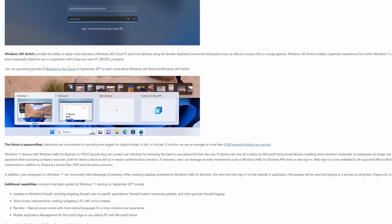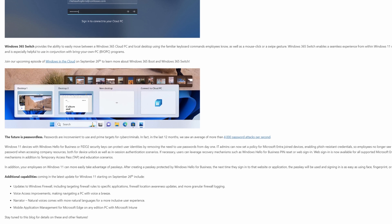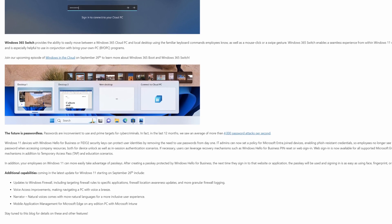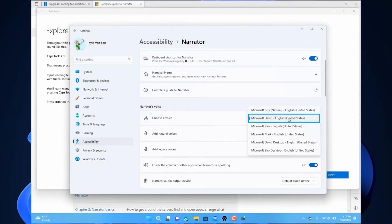There are some other relatively minor changes coming to Windows 11 as part of this September update. There are going to be some updates to the Windows Firewall, including targeting firewall rules to specific applications, firewall location awareness updates, and more granular firewall logging — a really interesting set of changes. There are also updates to voice access to make navigating a PC easier, Narrator is coming with more natural voices and a more inclusive user experience, and MDM policies for Microsoft Edge are coming to any edition of Windows, so you should be able to manage Edge with MDM across any kind of Windows 11 device.